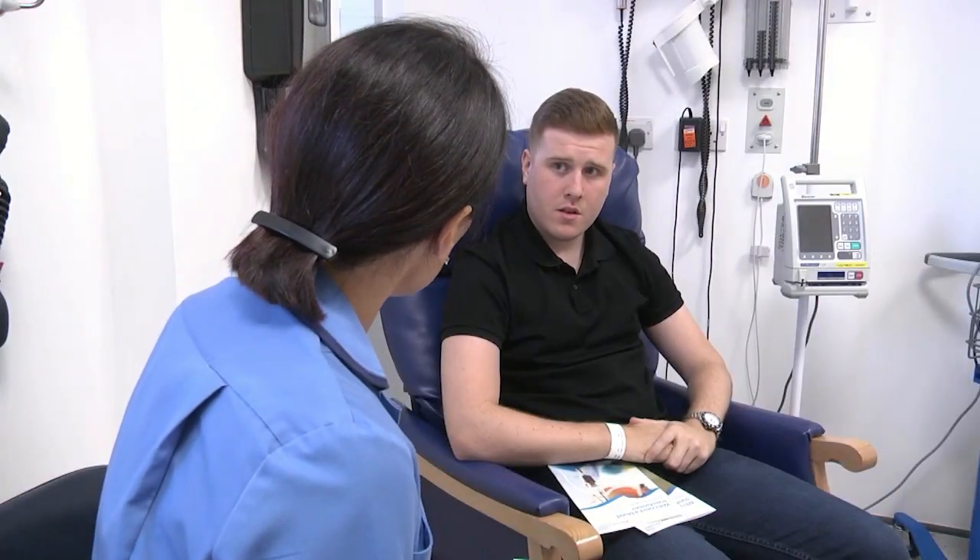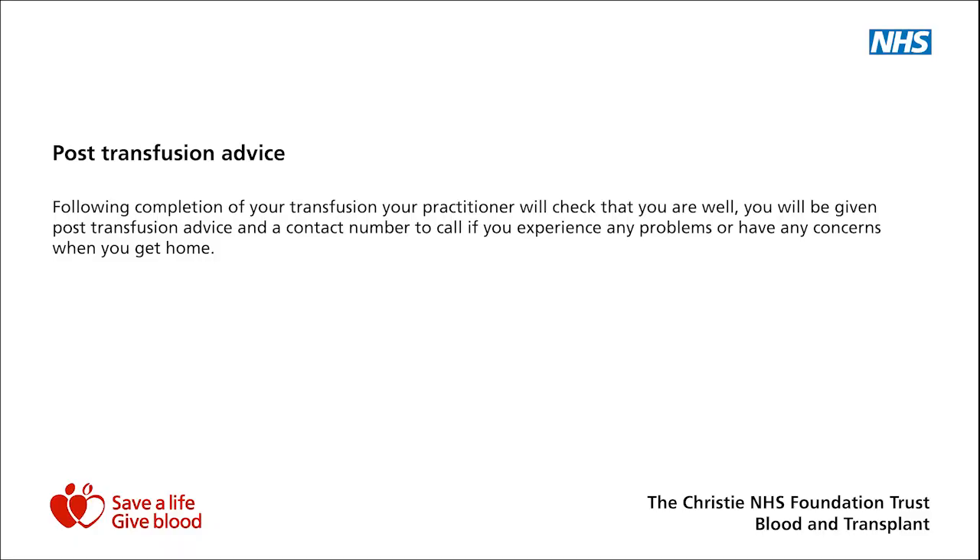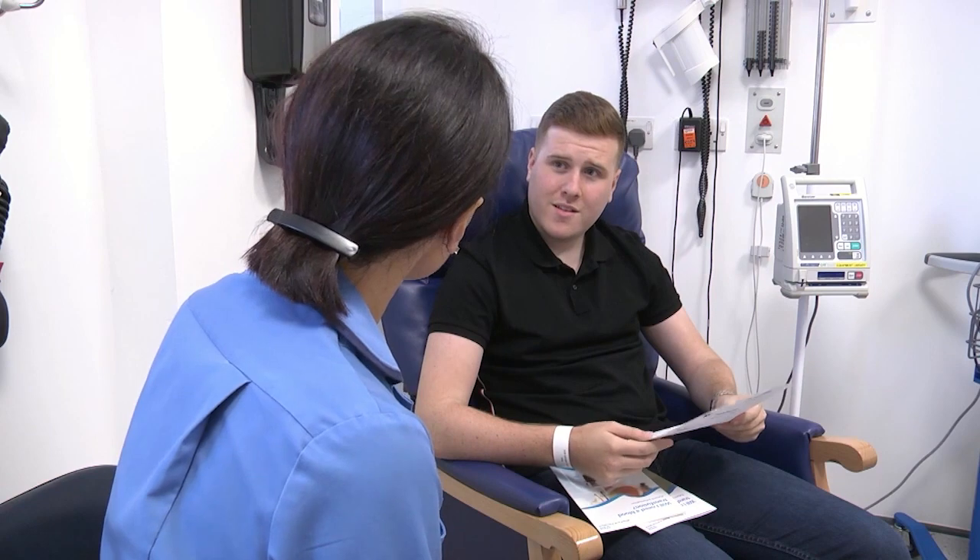Ryla, that's your blood and platelet transfusion finished. I've got an information sheet for you to take away to read at your leisure. And if you feel unwell at any point, or experience any of the symptoms on the back, would you phone the hotline? Yeah, that's fine. Have you any questions? No, that's fine — then we'll finish for today. Thank you.